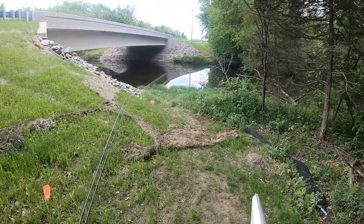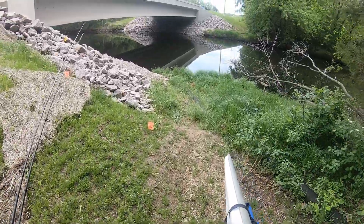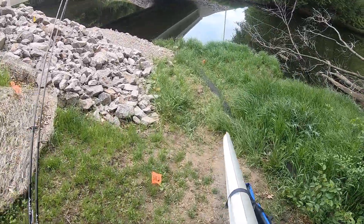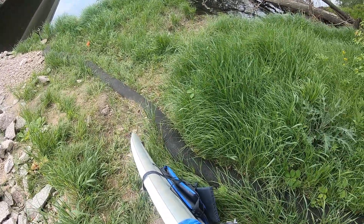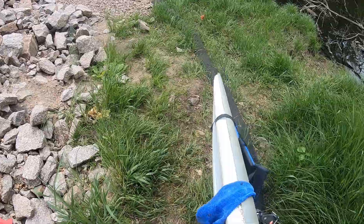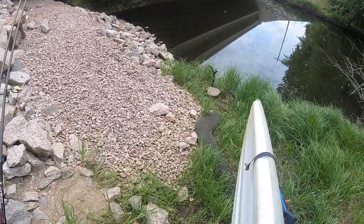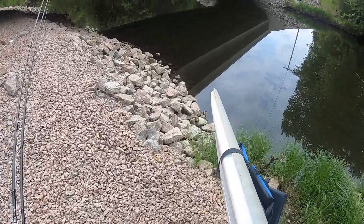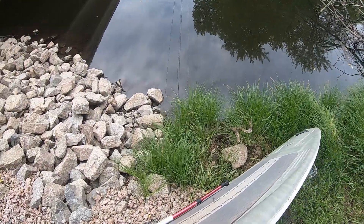Here we are — absolutely beautiful. Hopefully I don't run into any damn snakes down here. Looks like the coast is clear.